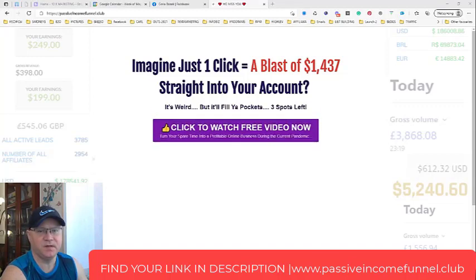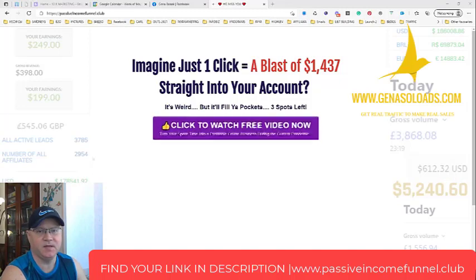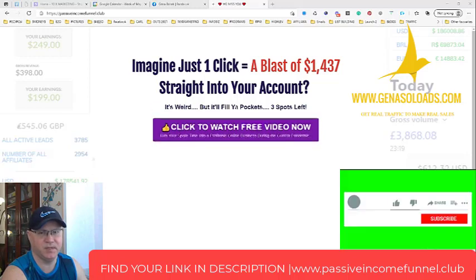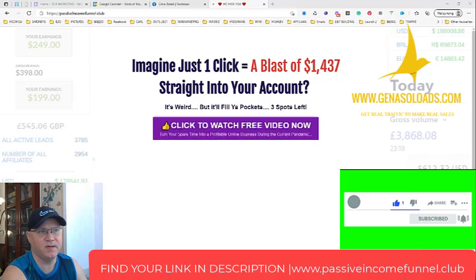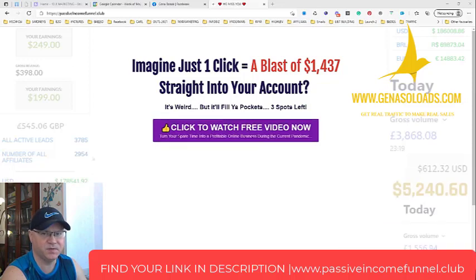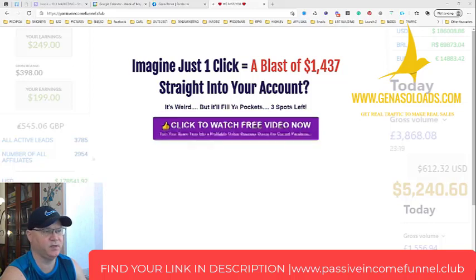Hey guys, my name is Gina Babak and I'm a full-time online marketer and traffic vendor. I've been looking for the best funnel to promote the ClickFunnels affiliate program and to make more money beyond what the ClickFunnels affiliate program alone can give you — creating multiple passive income streams. I didn't find this funnel, so I decided to create my own and I call it the Passive Income Funnel.